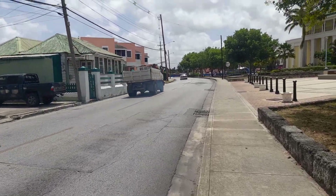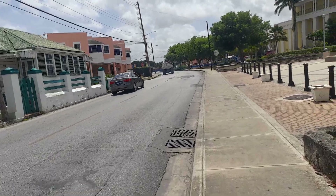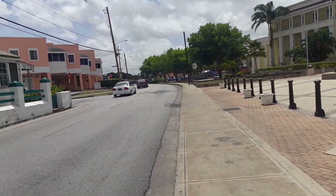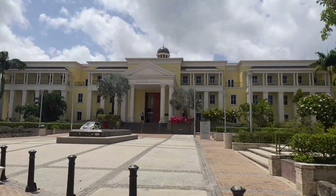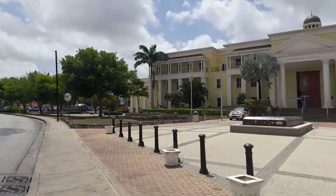Now this is White Park Road, which is in Bridgetown. This is leading out from Bridgetown into Bank Hall. The new Supreme Court. That's White Park Road in Bridgetown.